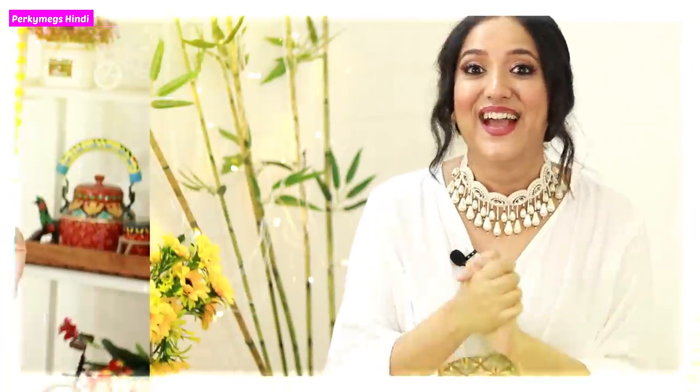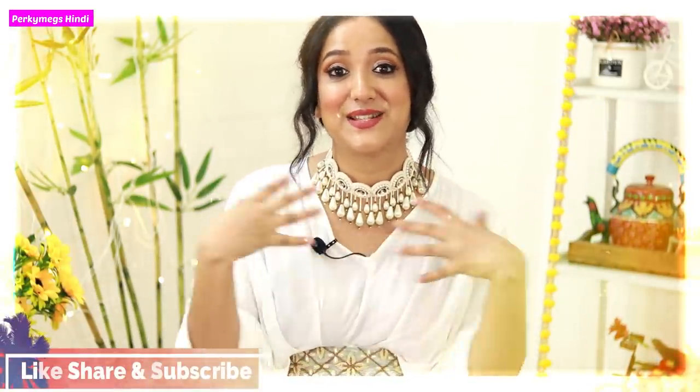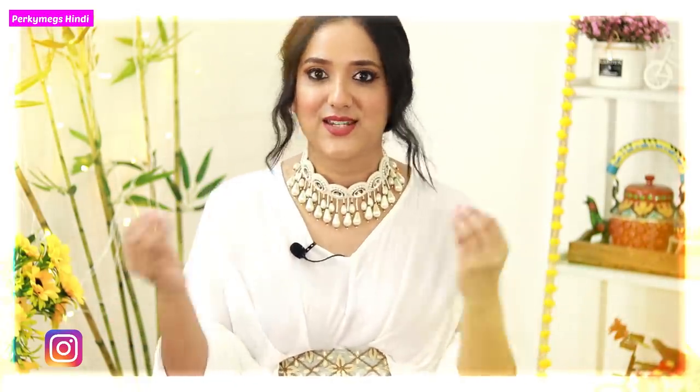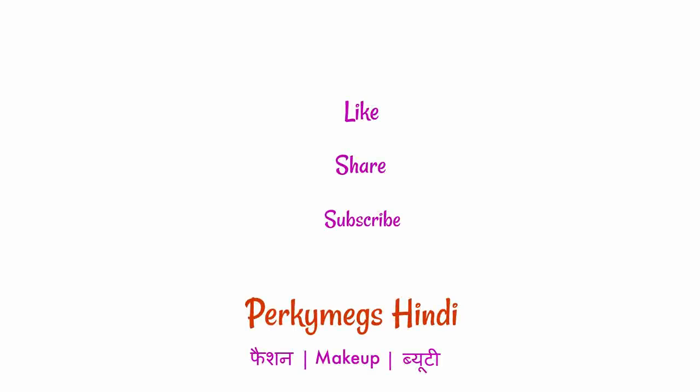I hope this video was good — let me know in the comments which item you liked the best and I will engage with you. All product links will be in the description box below; if something is out of stock I can't help it. Give me a thumbs up if you liked it, share it with your friends, and subscribe for more interesting videos. Follow me on Instagram at PurkeyMakes for a lot of interesting upcoming content. We will see you in the next video — feel beautiful, be stylish, bye bye!